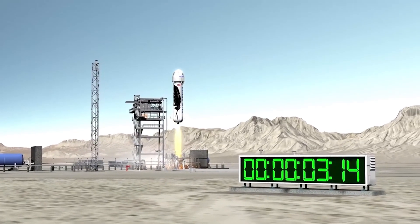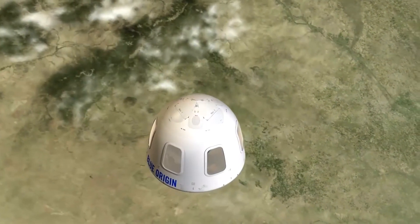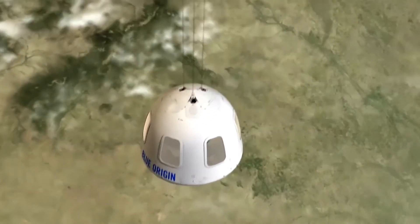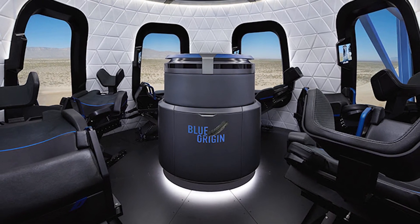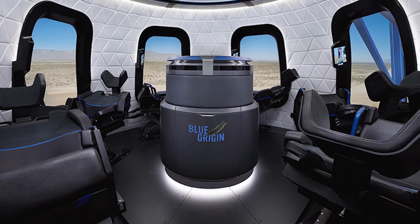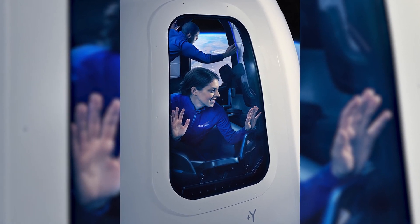According to Bezos, while the new Shepard flight test program has been focused on system performance, the Blue Origin team has also been designing the capsule interior with, quote, an eye toward precision engineering, safety, and comfort. And it looks like he nailed it. The capsule will hold six people who will be able to get out of their seats and experience weightlessness as they gaze out at what the company is calling the largest windows ever in space.